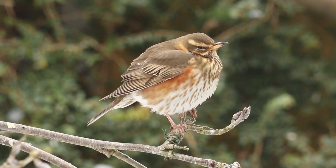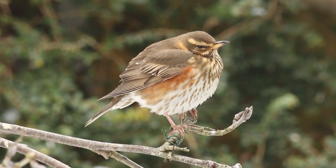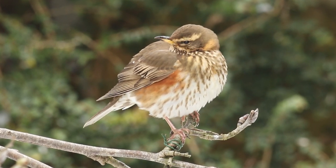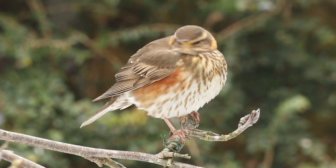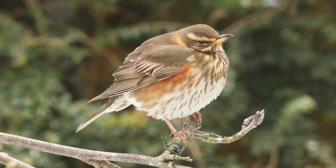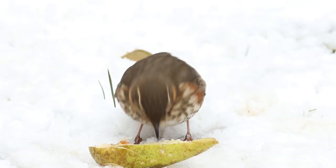It's just resting between bouts of feeding, with its feathers all puffed out as insulation against this bitter cold. And now back to have another go at this pear.